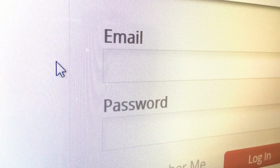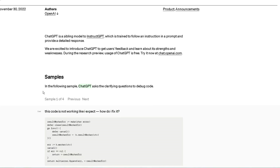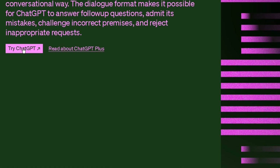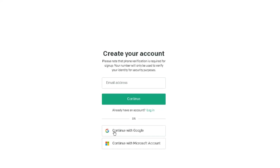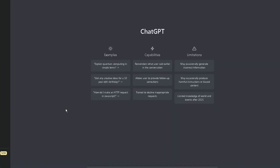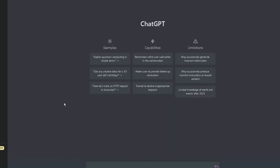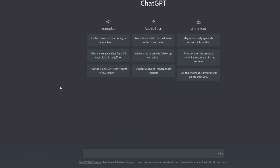To sign up for ChatGPT, go to openai.com/blog/chat. This will take you to the page where you will find all the necessary information. Scroll to the top of the page and click on Try ChatGPT. If you don't have an account, you can simply sign up using your Google account, Microsoft account, or any other email address of your choice. When you have logged in and completed the sign-up process, you will be presented with your GPT dashboard.